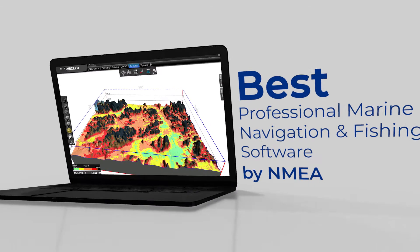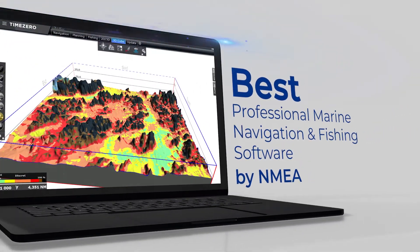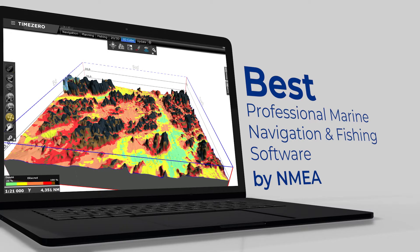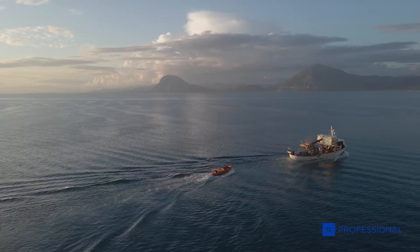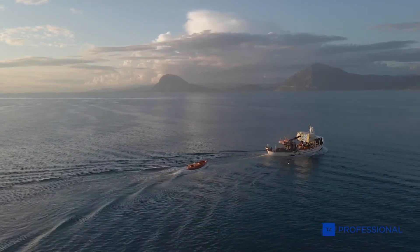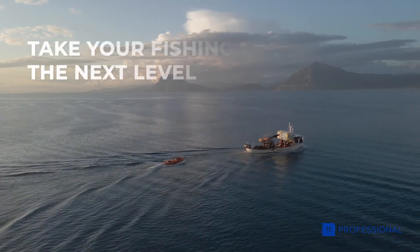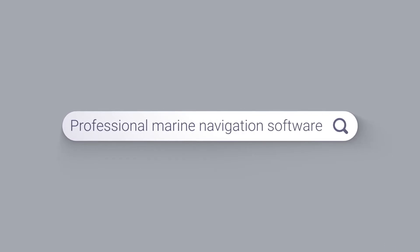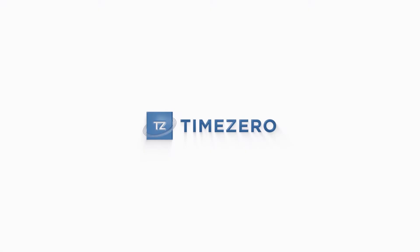TZ Professional has been awarded by NMEA as the best professional marine navigation and fishing software four times in a row. If you are looking to take your fishing to the next level and gain more control in an intuitive way, now is the perfect time to start using TZ Professional.